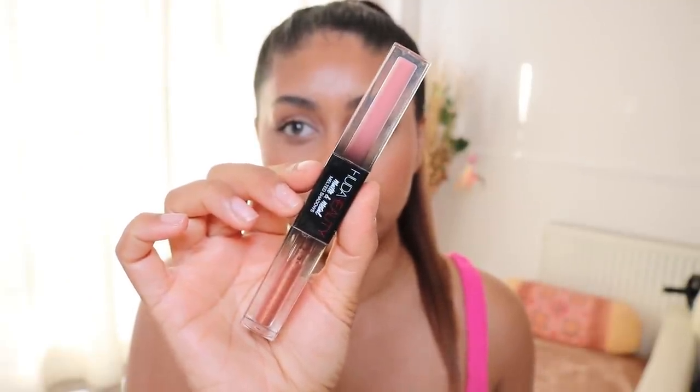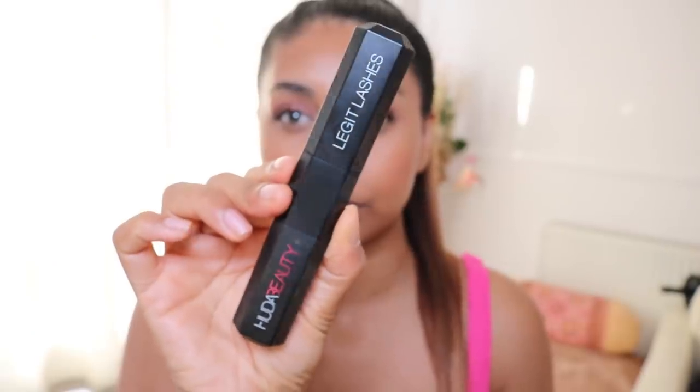I'm obsessed with the Huda Beauty Matte and Metals liquid shadows and I'm just going to go in with the matte side today. This one's in the shade Private Jet — it's like a blush kind of shade. What I love about this is that it really does stay in place. I'm going to curl my lashes. I'm now going to use my most favorite mascara, which is the Huda Beauty Legit Lashes — I try to go with the volume side first and then go in with the curl side.